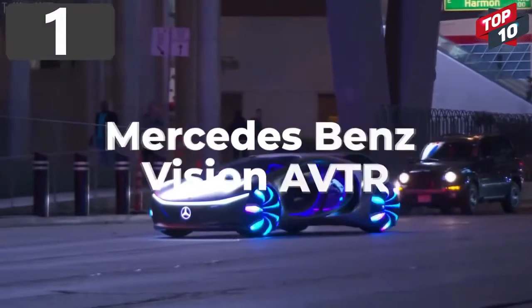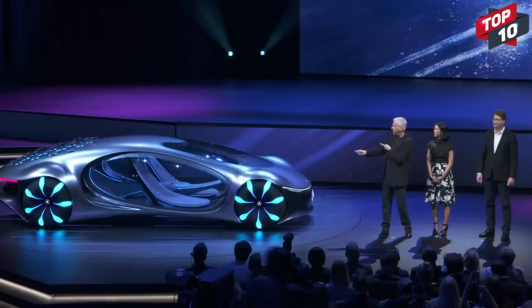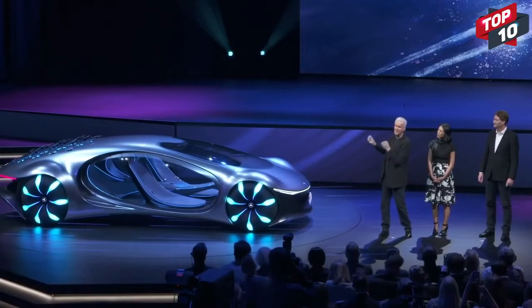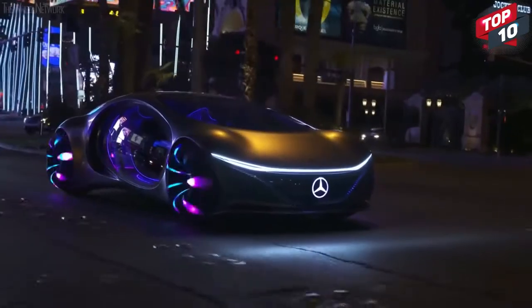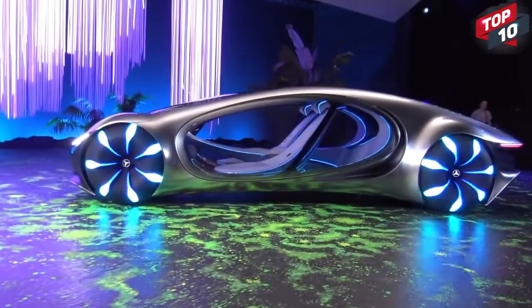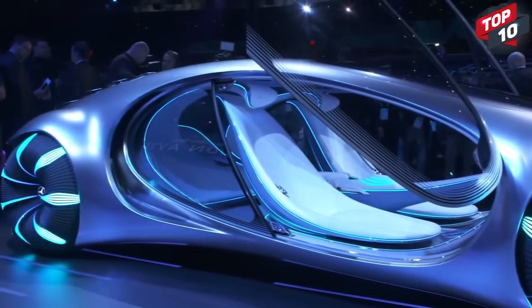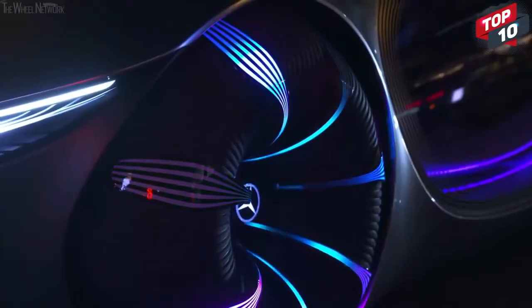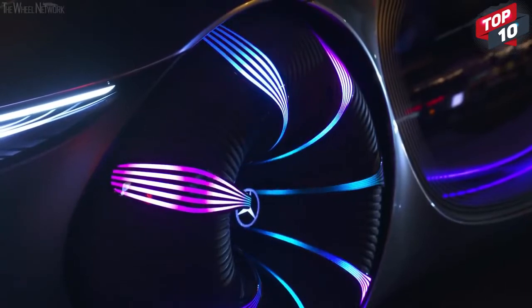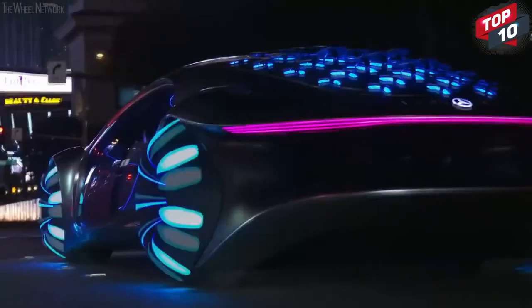Number 1: Mercedes-Benz Vision AVTR. If you want to see the most futuristic and most alien-like concept car in the world, look no further — the Mercedes-Benz Vision AVTR looks like it's been delivered directly from Pandora. Unsurprisingly, it was developed in conjunction with the design team behind Avatar, and it was the clear star of the show at CES in Las Vegas in early 2020. It incorporates an organic design and uses materials that make far better use of heat generated from the electric motors, and even a hologram-based human-machine interface.